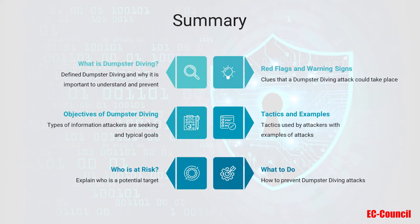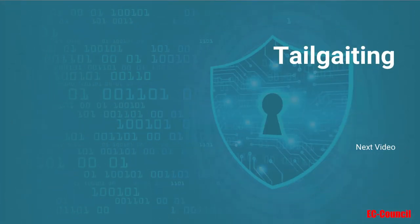In conclusion, you've learned what dumpster diving is, what objectives attackers are aiming for, and who is at risk for attacks. We discussed clues indicating a dumpster diving attack, as well as what you can do to protect yourself from an attack. In the next video, we will discuss tailgating, a social engineering attack that gives bad actors physical access to your facility. I'll see you there.